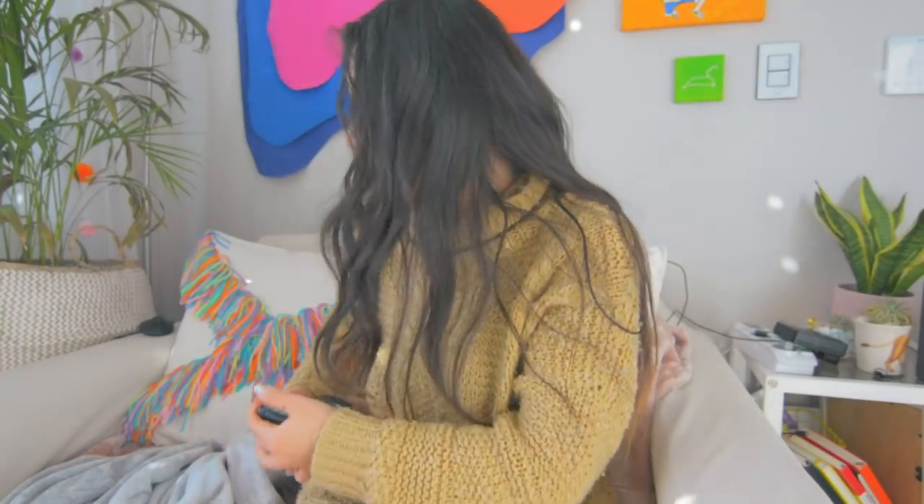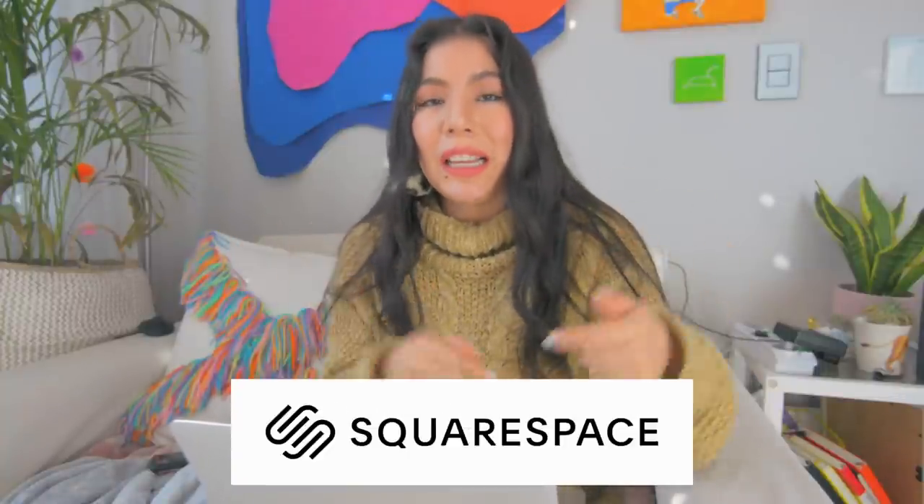Thank you Squarespace for sponsoring today's video. I really hope you guys will show your support for Squarespace by clicking the link in the description box — that is super duper important to me and to Squarespace. Just give it a click, that's all you gotta do. All right, so let's get started with the video.